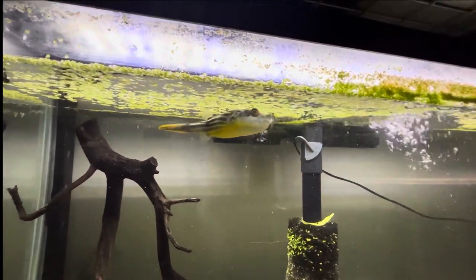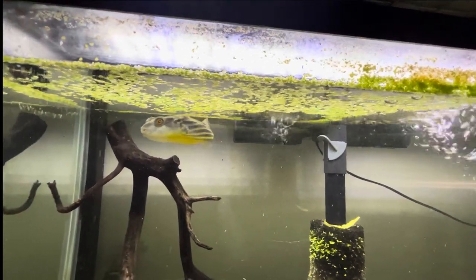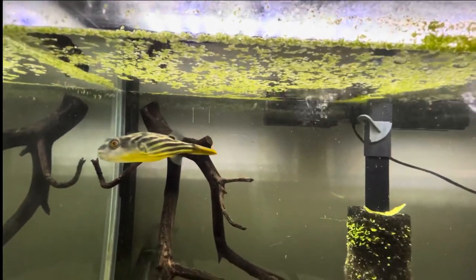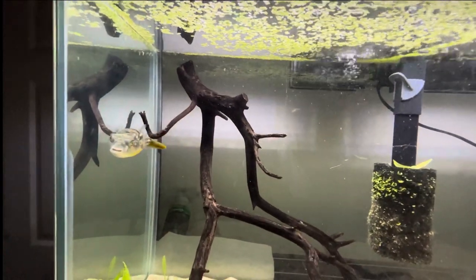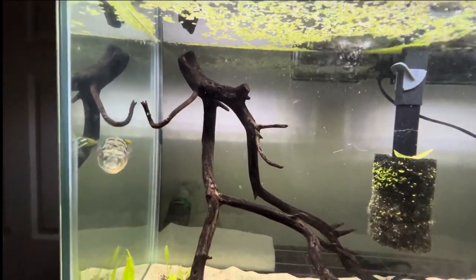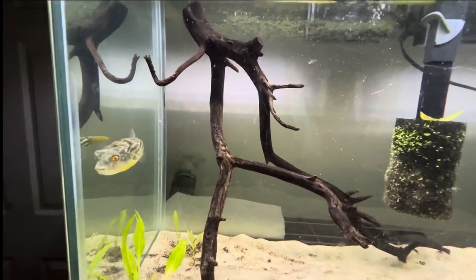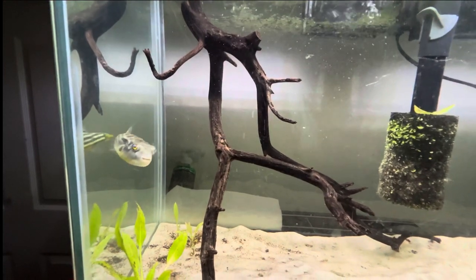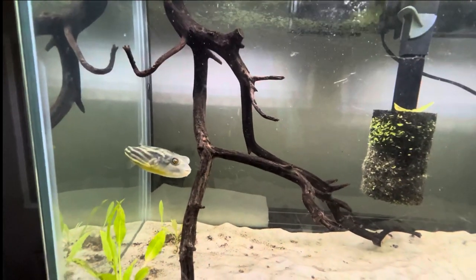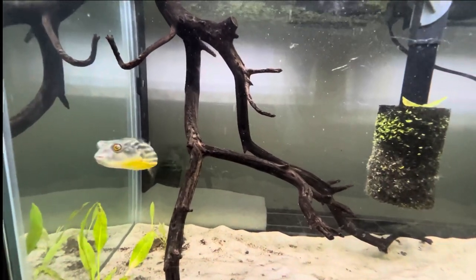Just wanted to let you see Bruce — he's really cool. If you're looking to do a puffer, he's very simple and easy to take care of. He just has to be by himself, so it's going to be one fish per tank. Thanks for watching, hope everybody has a good night, and stay tuned for more adventures.